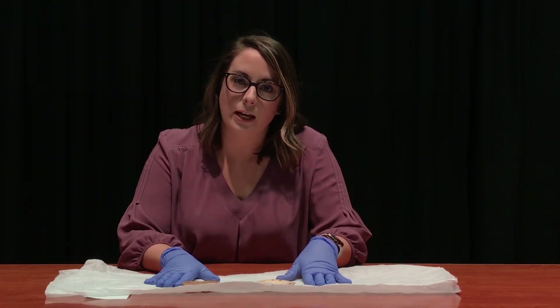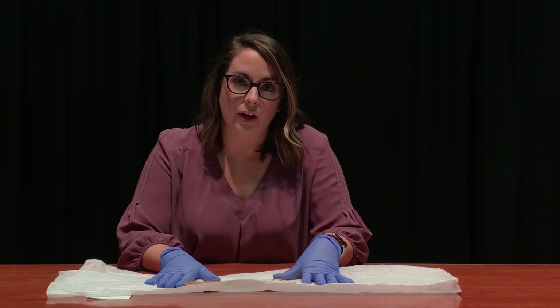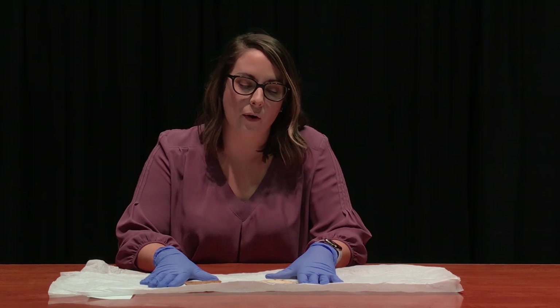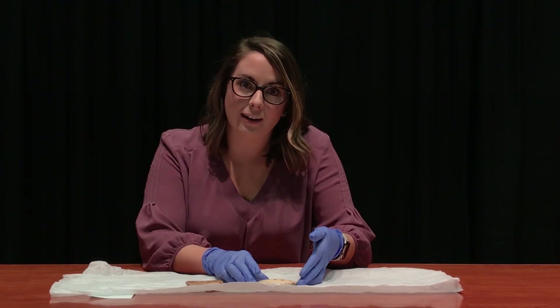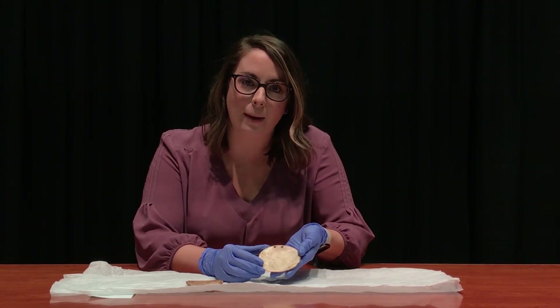These gorgets are typically on display in our Illinois River Encounter Gallery, which you may know is actually under renovation right now. We do plan to put these back on display, but while they're not on display, I just wanted to give you a little bit more information about these.